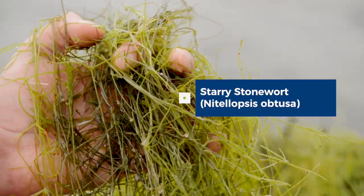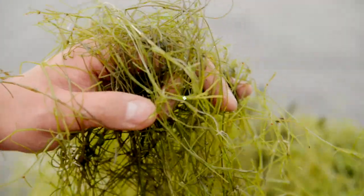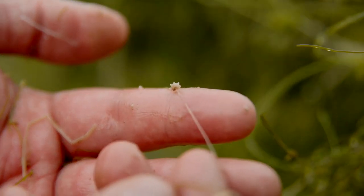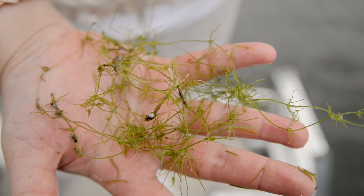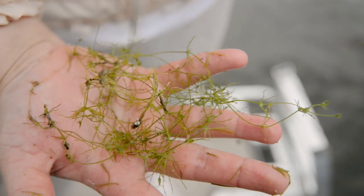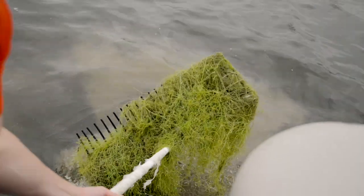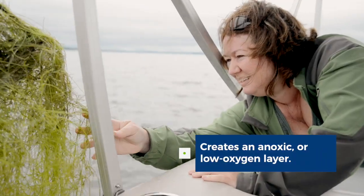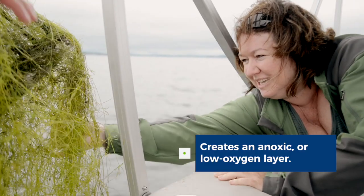Starry stonewort is a really interesting aquatic macrophyte because not only does it have this hard crunchy architecture — so it's like barbed wire for larger fish species — but also because it just hangs above the sediment; it doesn't have a true root system. So it's just hanging above the sediment, and it actually creates an anoxic layer.